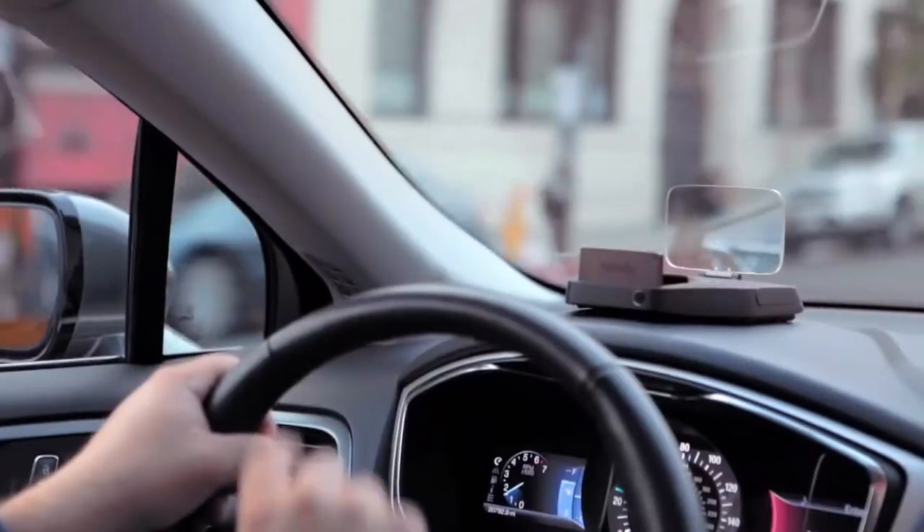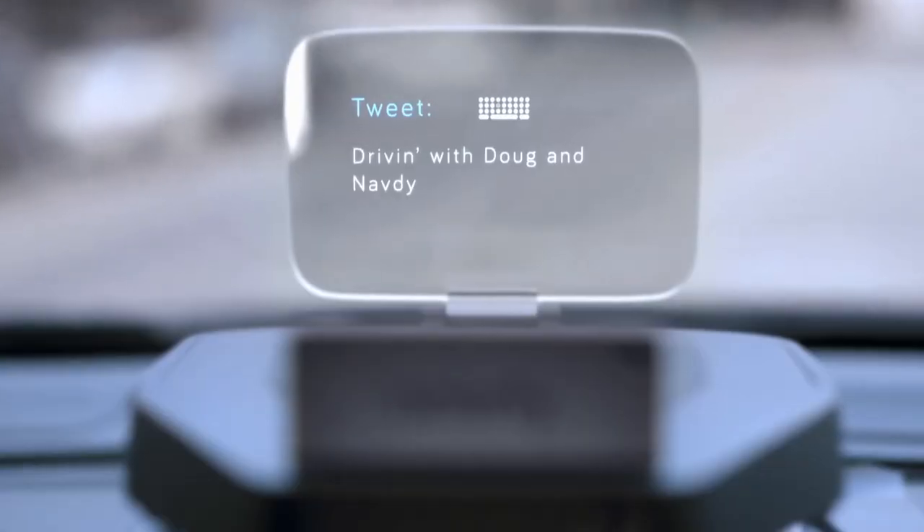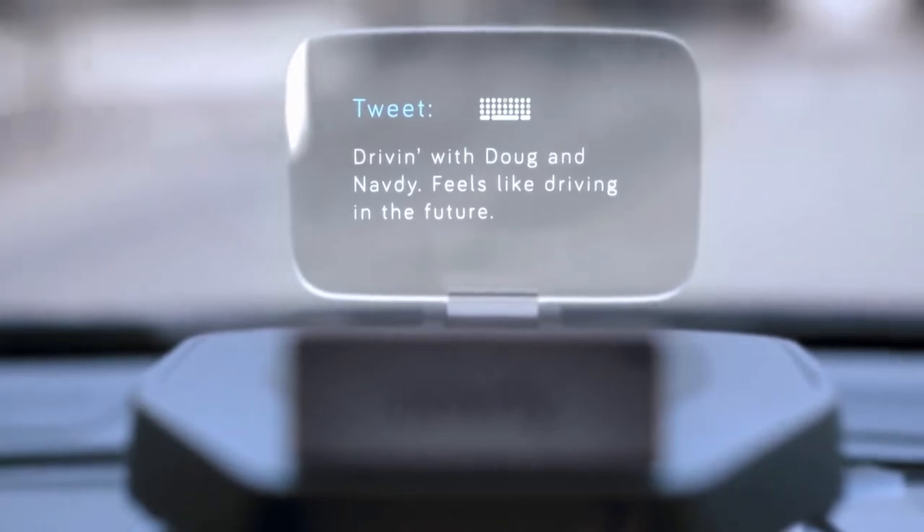It also responds to gestures, which can be good or bad depending on what kind of gestures you like to use while driving. The developers say Navdi is based on aviation technology and projects an image ahead of the driver, so you stay on the road, not on phone screens. Navdi is running their own pre-order campaign, so you can score an early unit for $300 right now. Wait too long, though, and it'll cost you about $500, so check it out at the link below.